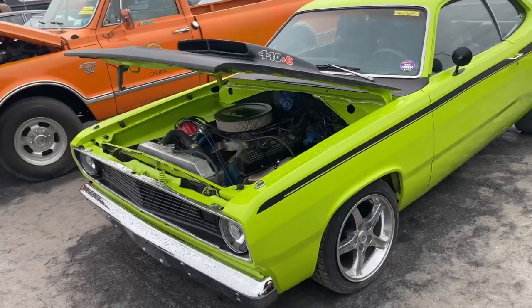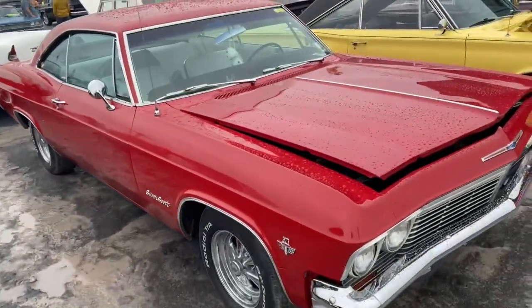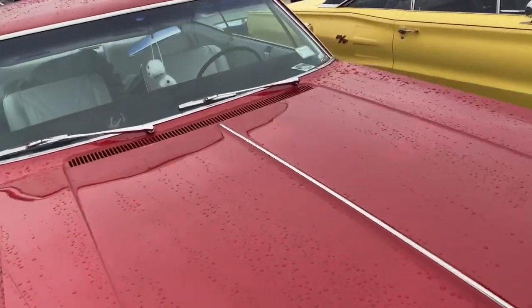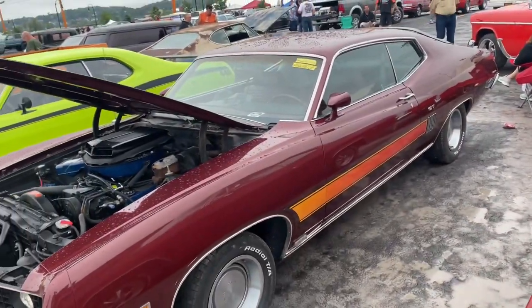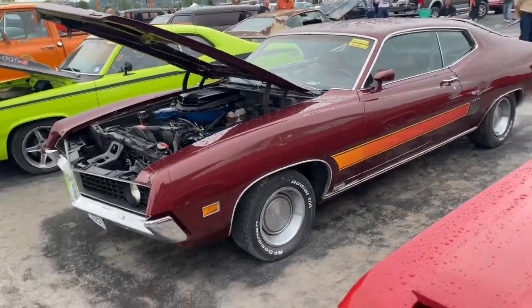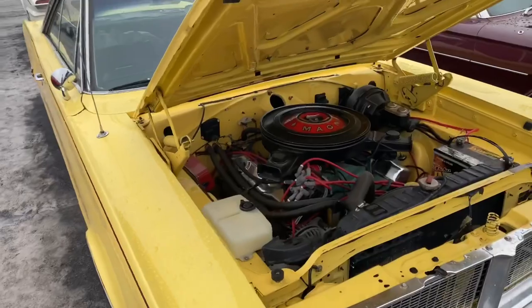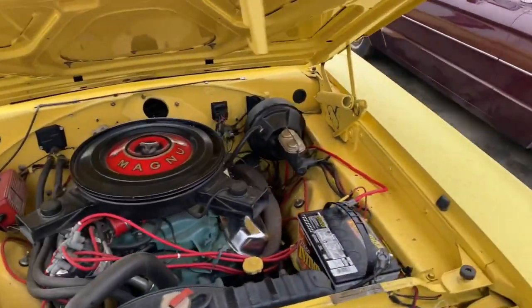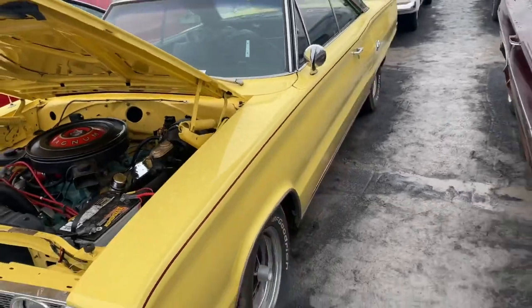23,500 for this one — it's got a 440 stuffed in it. Let's see what the Chevy is — 65 Chevy SS, 22,500. Big black car, 32,500 — that's a pretty wicked ride. Love these two-door Mopars. This 67 has a 440 in it, they're asking 32,500. Gorgeous color, black top, good-looking ride.